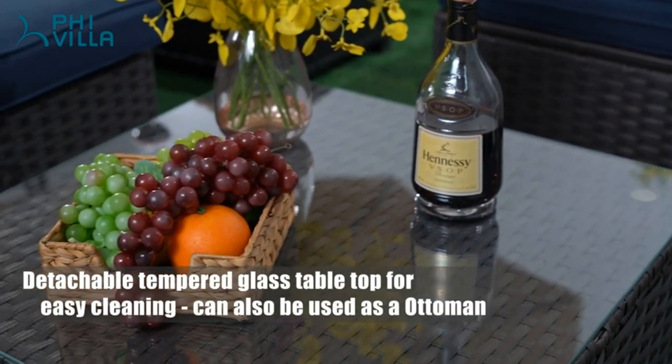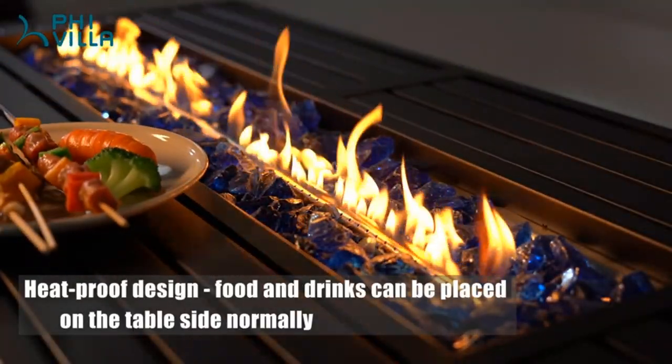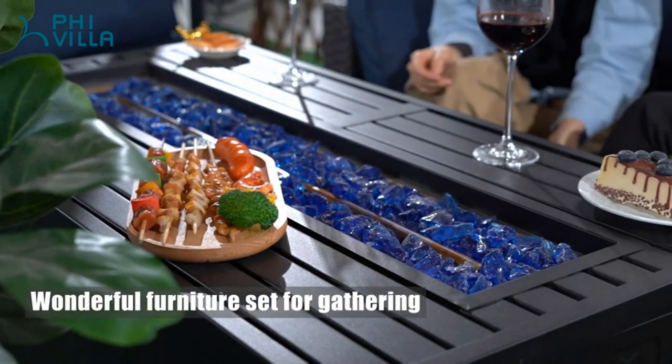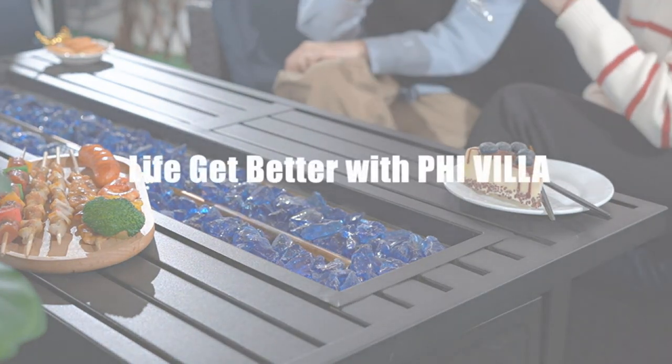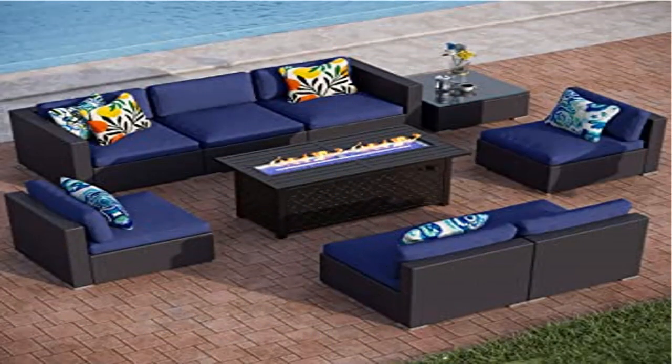Our fire pit table is CSA-approved with 50,000 BTU heat output using propane fuel to provide stable blue burning without ash or smoke. It can be used as an outdoor dining table or coffee table by simply covering the burner with the included cover when flames are off. You can set up this patio sectional sofa set in different shapes according to your style and preference, making it more usable and fashionable.